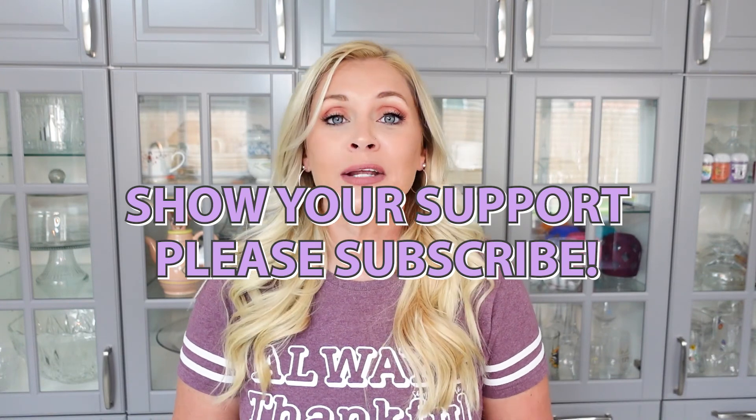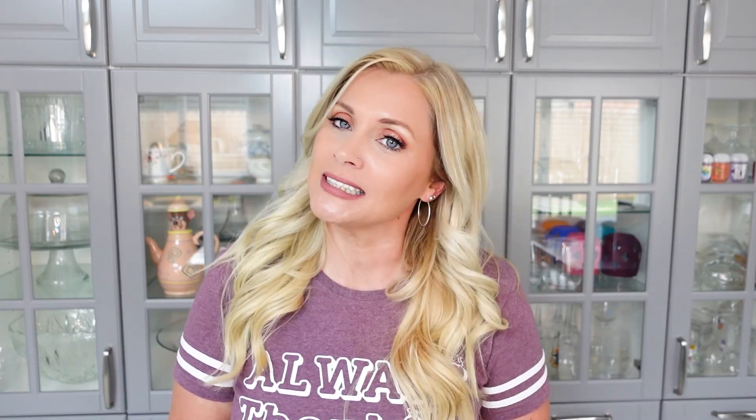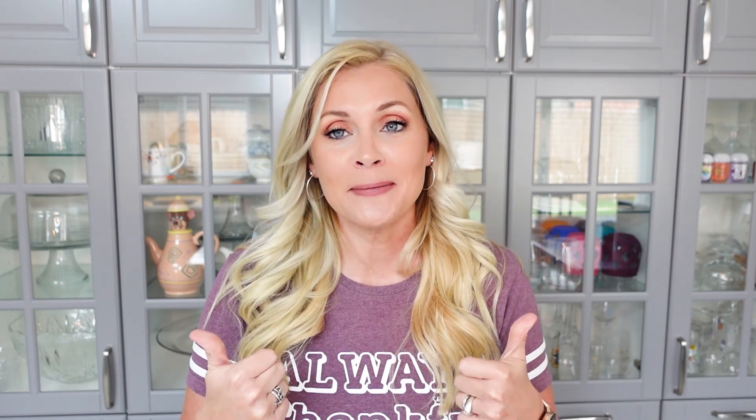I hope that you find this helpful, entertaining, or informative. If you do, please scroll on down, hit the big red subscribe button, turn on the bell for notifications, and give this video a thumbs up.